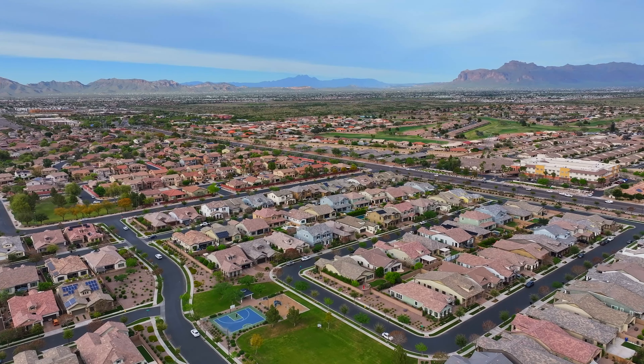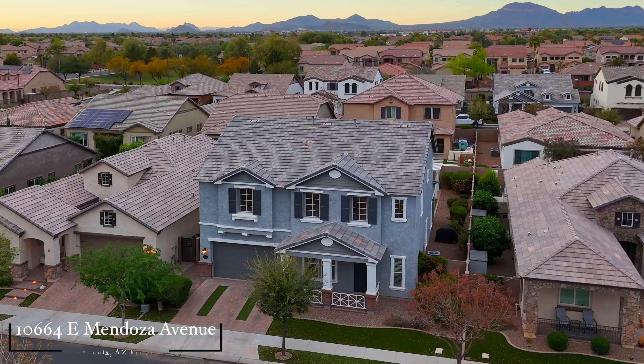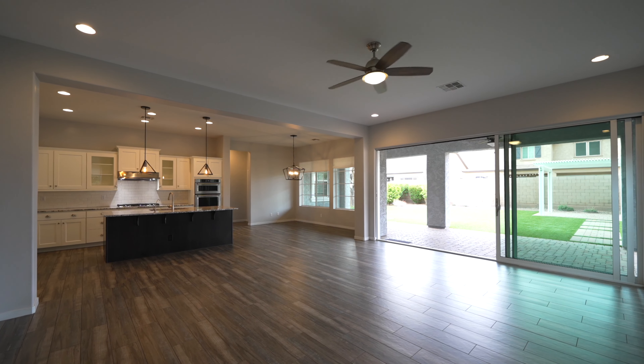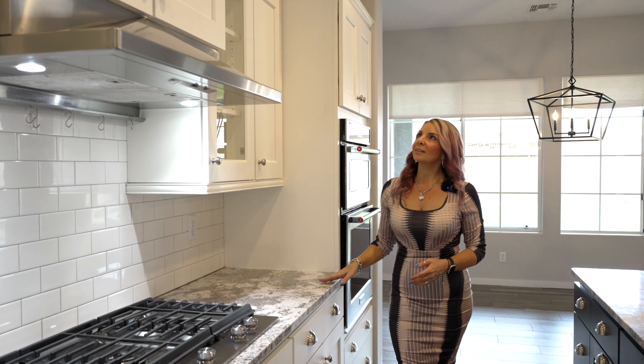Welcome to the Mulberry community in East Mesa. This beautiful Blandford home has upgraded model-like finishes and a very spacious open floor plan creating a perfect blend of comfort and style. Let's go check it out.